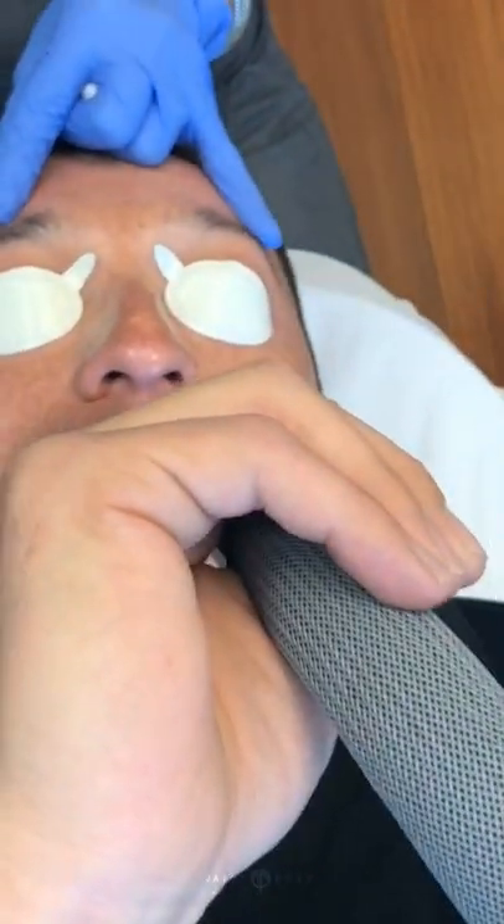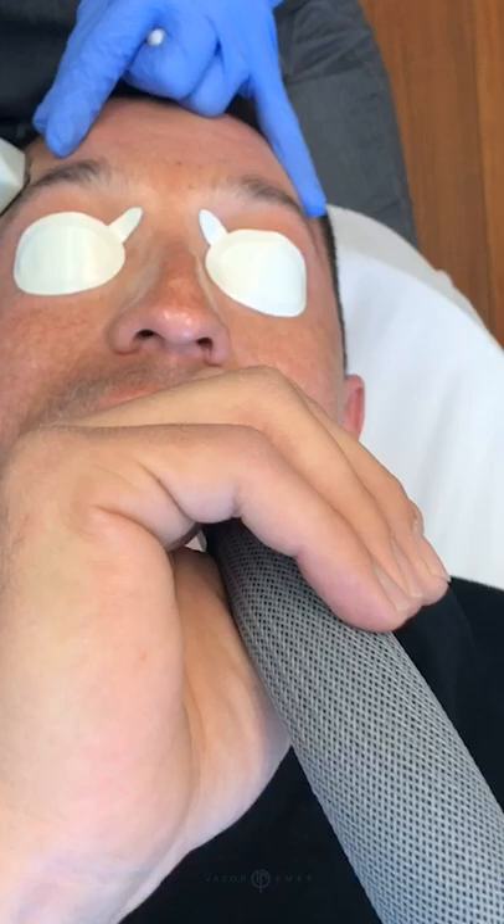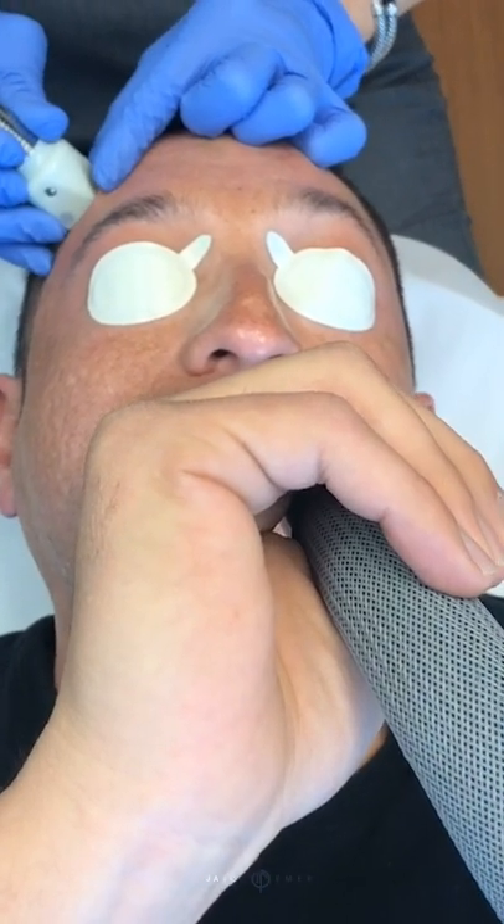I'm going to start on the forehead. We're ready to go. We start up here first. The forehead's a little bit more uncomfortable — it's thinner and there isn't quite as much fat. But we get it over with first and then we work our way down.